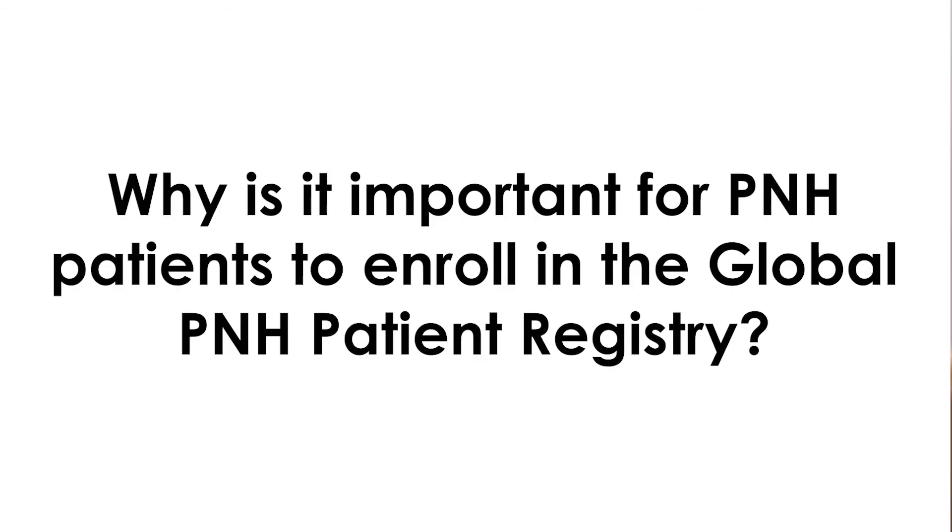Why is it important for PNH patients to enroll in the global PNH patient registry? Well, PNH is a rare disease. The only way to improve our knowledge in the field is to collect data. Any single patient is important because we can describe individual presentations, which are always relevant — and all the drops together may make the sea.